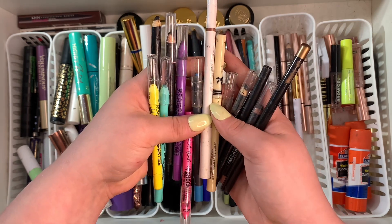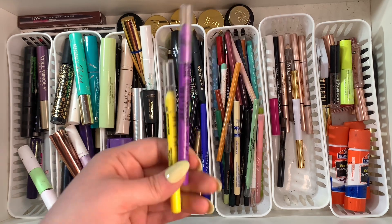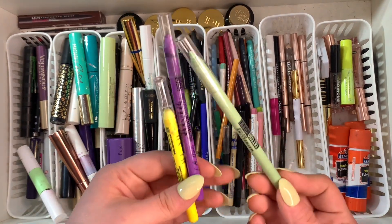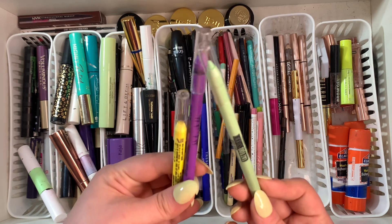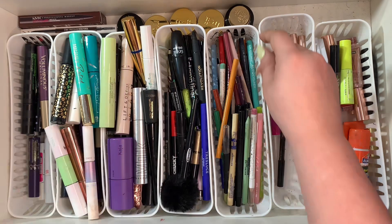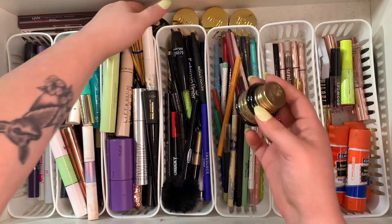These ones from LA Girl I wouldn't mind purchasing again. The ones from Maybelline are kind of the same concept — similar product. Now for the gel eyeliners over here, the only ones I'm going to be getting rid of are this one from Pretty Vulgar — it's pretty old — and that's really the only reason.